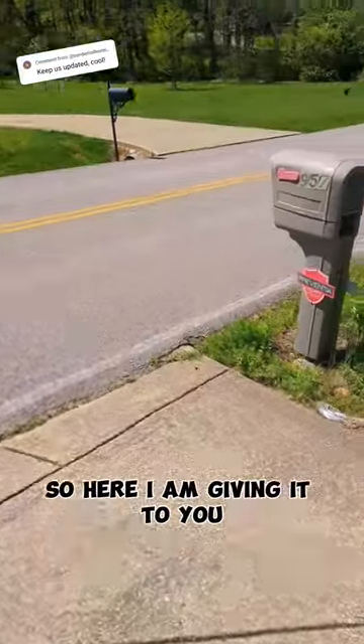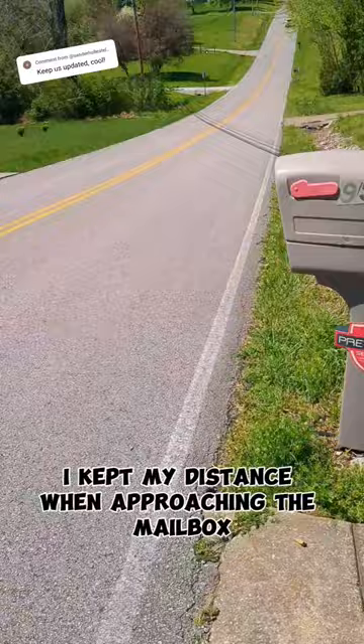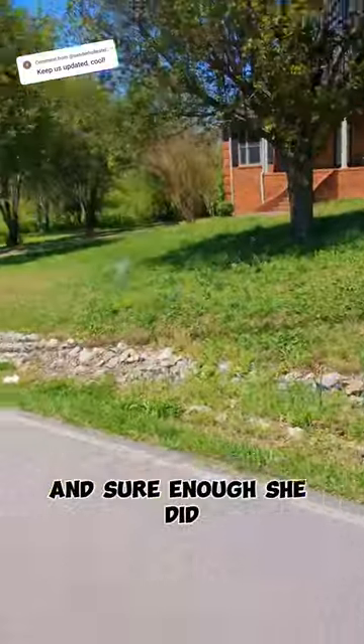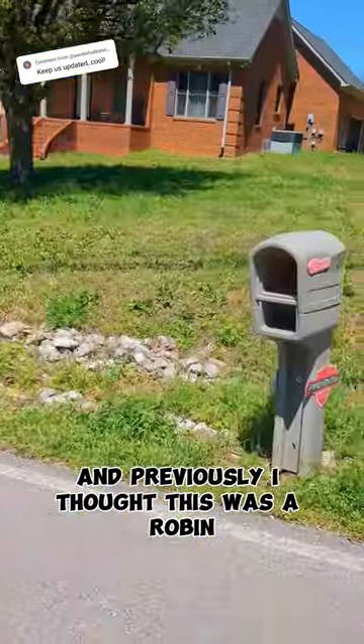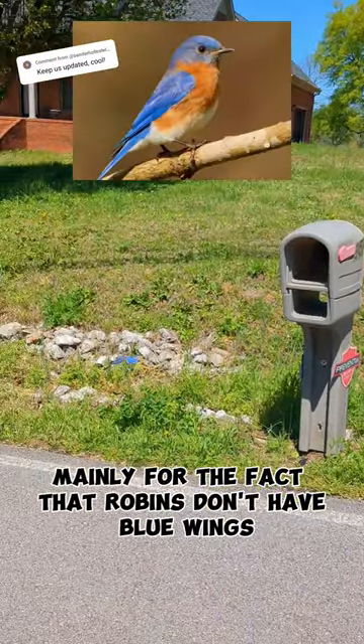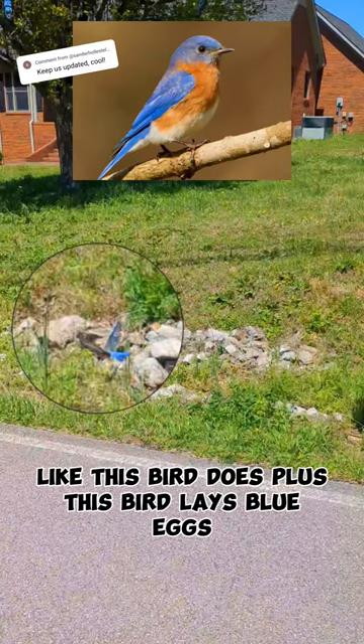But you wanted another update, so here I am giving it to you. I kept my distance when approaching the mailbox, just in case the mother bird would fly out, and sure enough, she did. Previously I thought this was a robin, but now my guess is an eastern bluebird, mainly for the fact that robins don't have blue wings like this bird does.